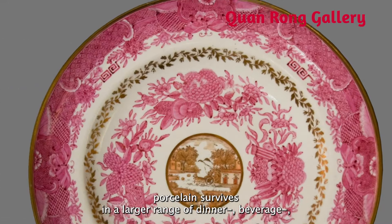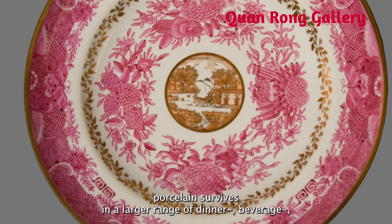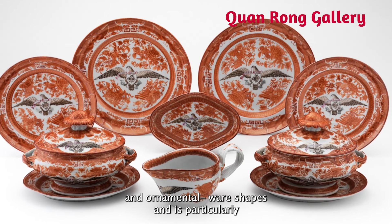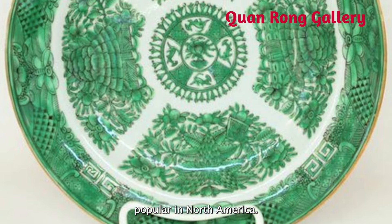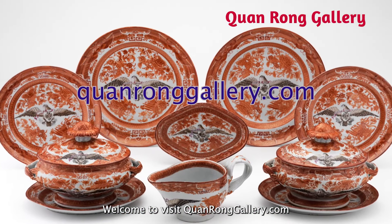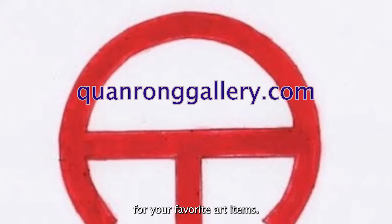Fuzhou porcelain survives in a large range of dinner, serving, and ornamental wares, and is particularly popular in North America. Welcome to visit quorumgallery.com for your favorite art items.